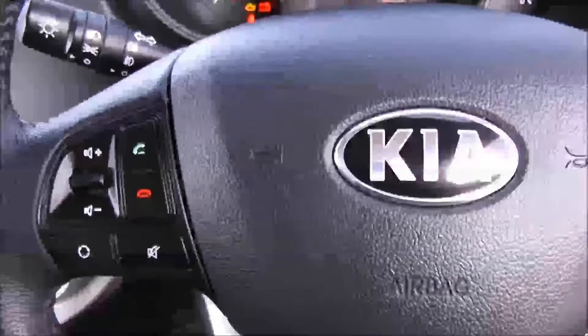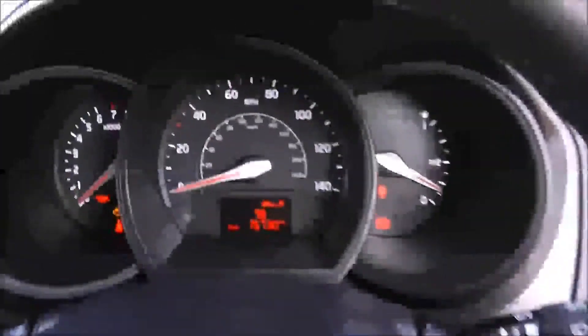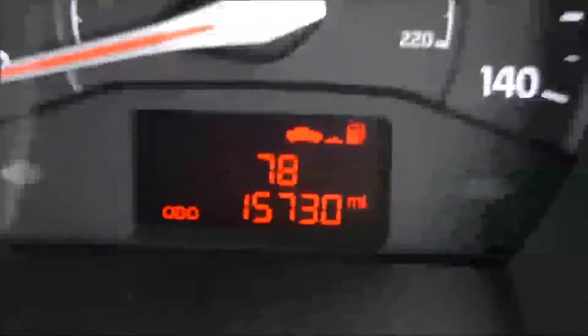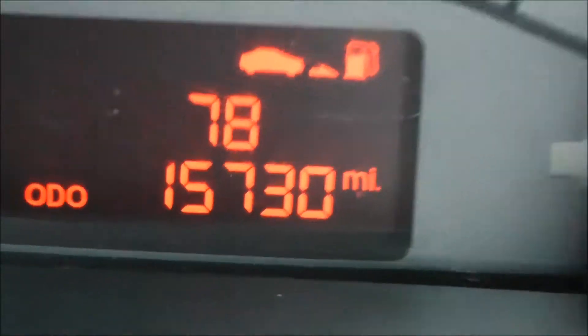Various storage options past the handbrake. On the steering wheel you have your various audio controls as well as your Bluetooth connectivity. On the main dash itself you have your revs to the left, your miles per hour in the middle, and if I zoom into the electronic display you will see this vehicle is currently at 15,730 miles.